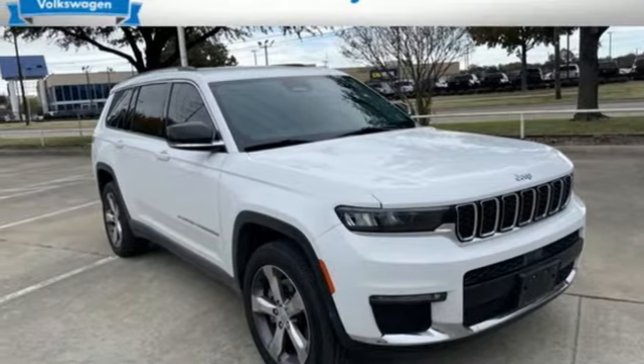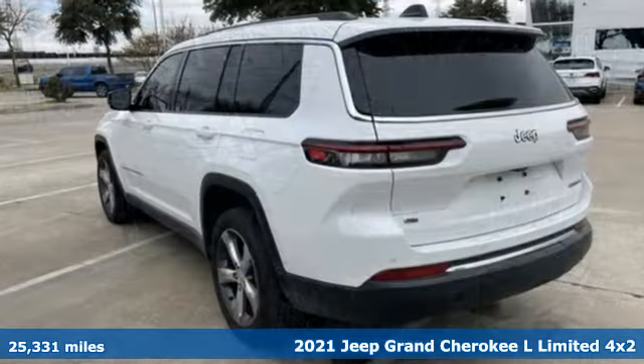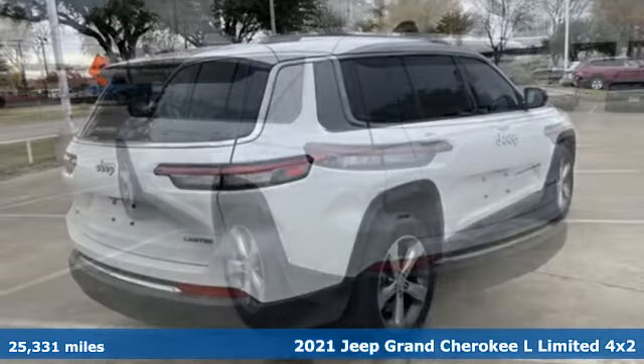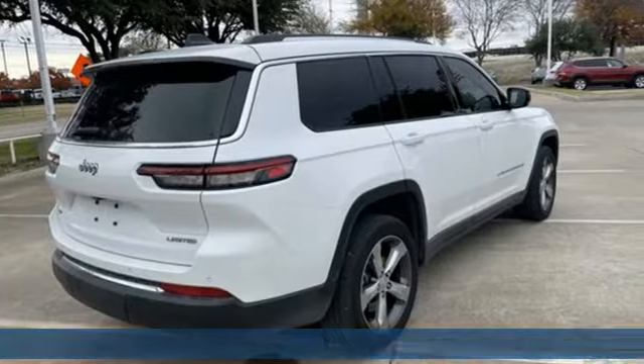It's a 2021 Jeep Grand Cherokee L. Everywhere you want to go, anything you want to do, Jeep takes you there. And with features like these, every drive's a pleasure.